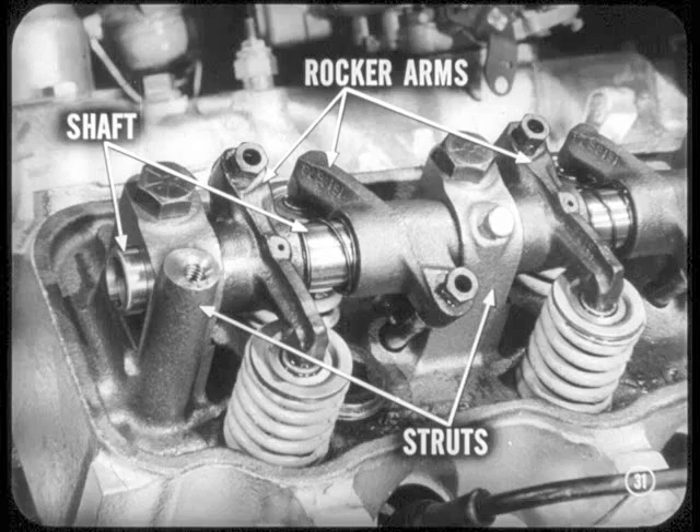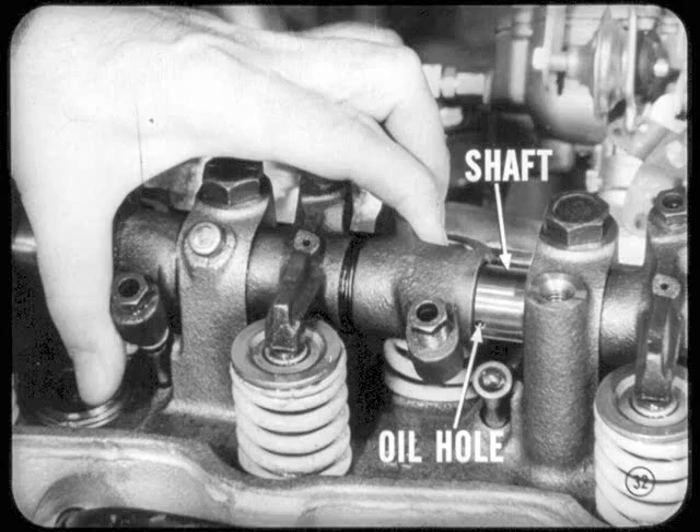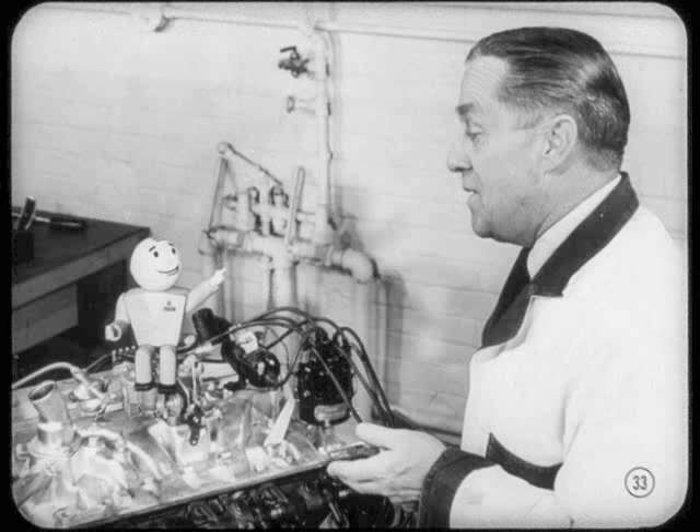Rocker arms get their share of oil, too. The arms are mounted on a shaft supported in struts that are integral with the cylinder head. Oil is forced through the rocker arm shaft and through a small hole in the shaft to the clearance between the shaft and rocker arm. Oil that squeezes out at that point drains back to the crankcase. How about tracing the oil flow from the time the oil leaves the crankcase?